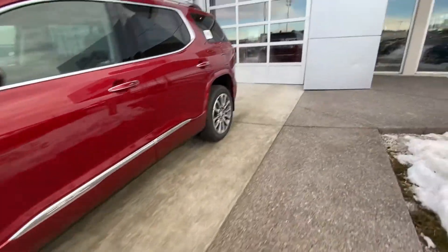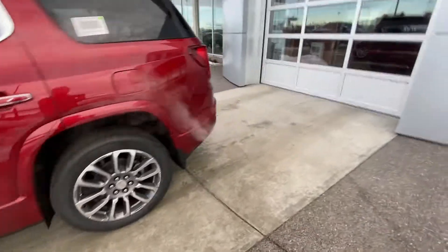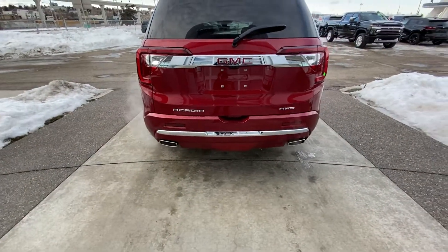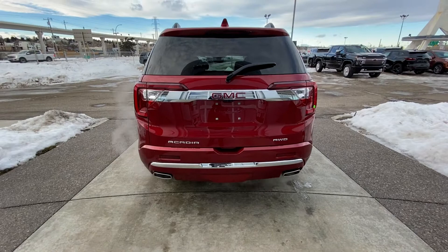Making our way to the rear, we have rear tinted privacy windows and running rails over top. At the back we have LED tail lamps, parking sensors, dual chrome exhaust tips, and a power tailgate.